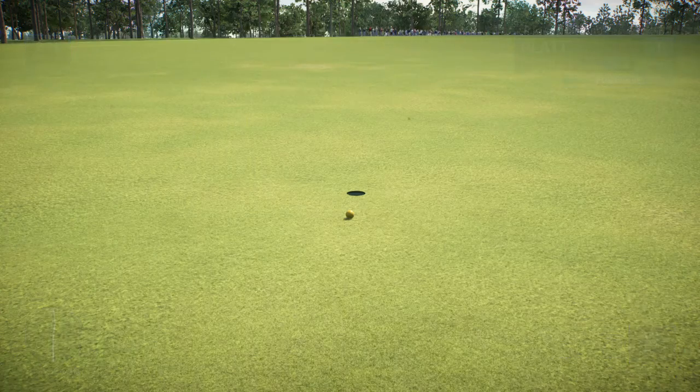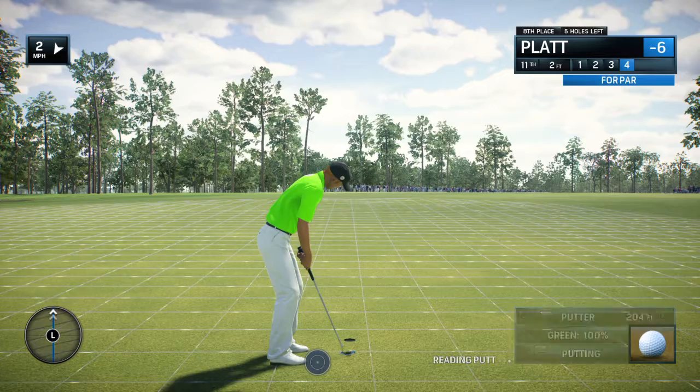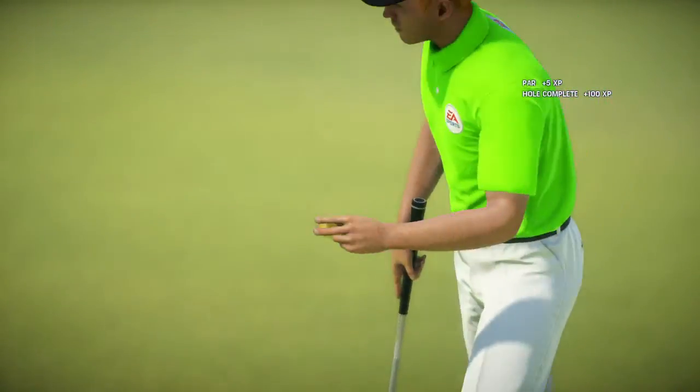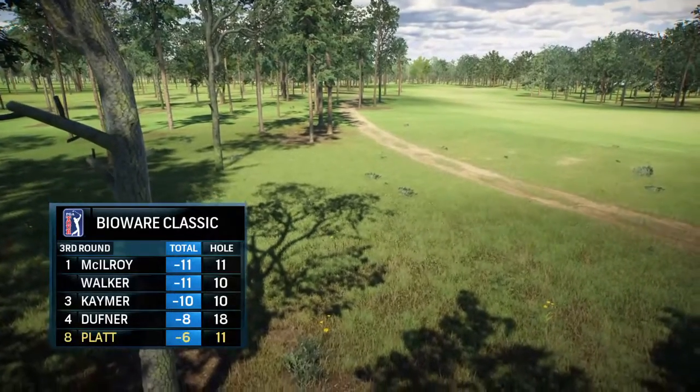Frank, he took plenty of time on this birdie putt — looked at it from three different angles. He forgot one very important ingredient: pace. You can definitely fall in love with the line, even with approach shots as well. But obviously we see it more on putting. Good putt.